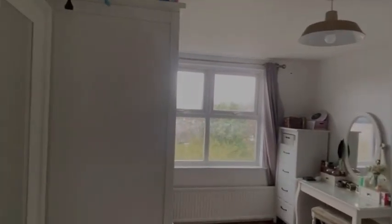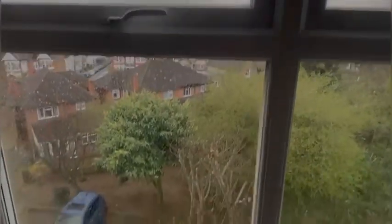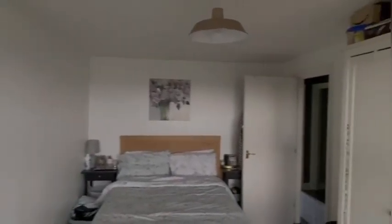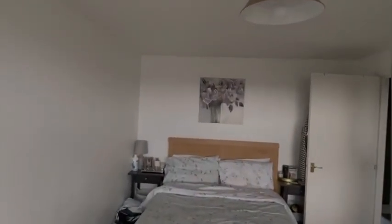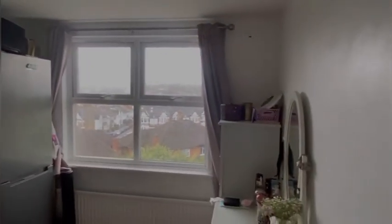Then we come into the main bedroom, which is a lot bigger and has a lot more privacy. It faces onto the back of the property and down to the car park area there, which will have an allocated space for you. Excellent finish, really good size, with a lot of room for wardrobes, dressers and the like.